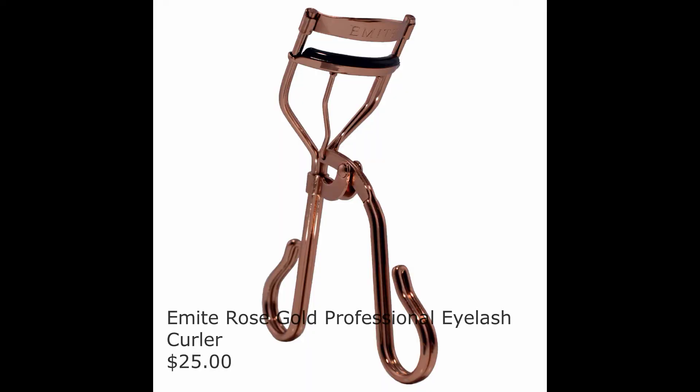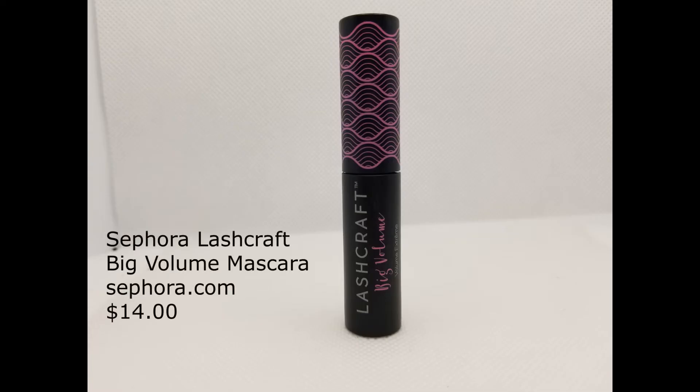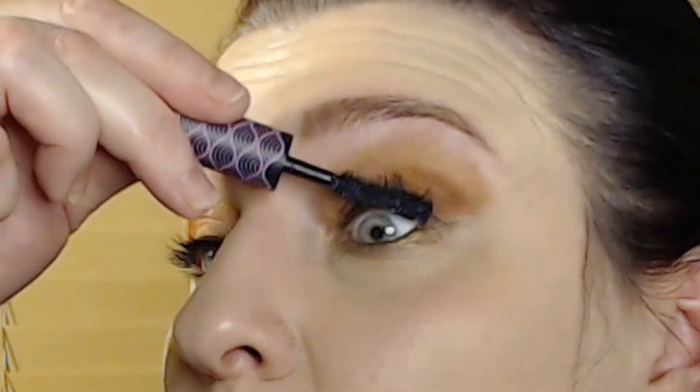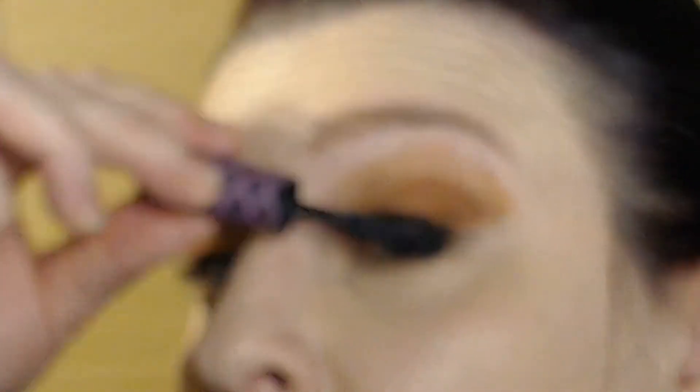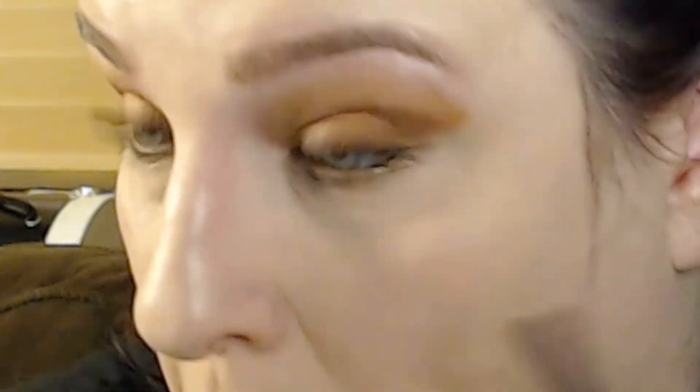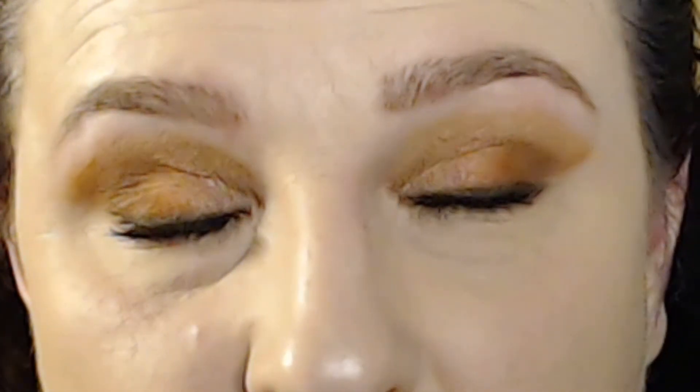Now we're going to curl the lashes with the Amite Rose Gold Professional Eyelash Curler — it's an important step because since we're focusing on the eyes, we really want them to curl up. We're finishing off the eyes with Sephora Lash Craft Big Volume Mascara — a couple of coats. I'll be honest, I never feel like the eyes are done until mascara is on. The first coat covers all the lashes; the second coat focuses at the lash line — wiggle and pull it up through the rest of the lashes. Whatever is left on the brush you can put on the lower lashes, but when dealing with mature eyes, less is more because it tends to run. The hard part of this look is over, so let's have a celebratory sip of wine.